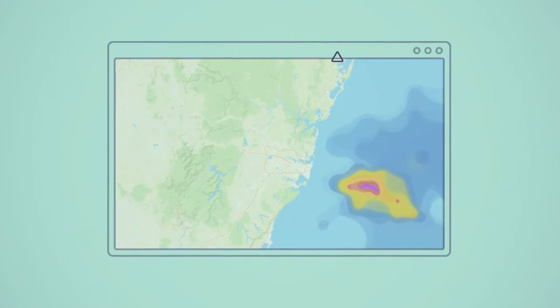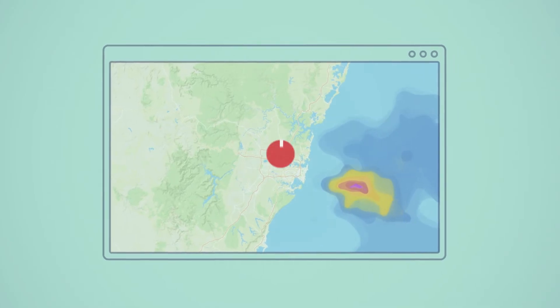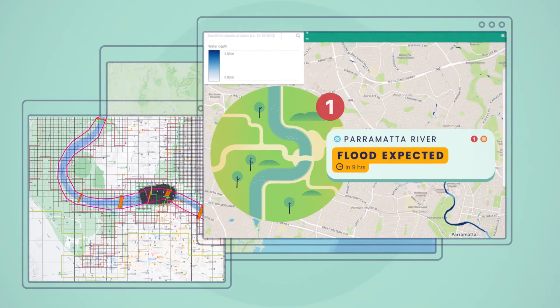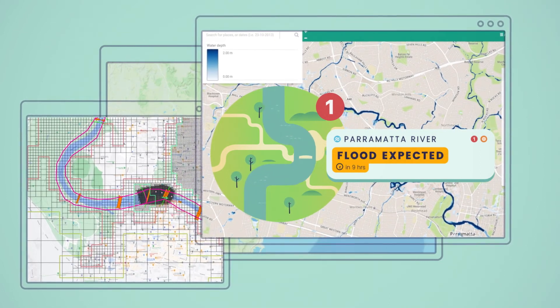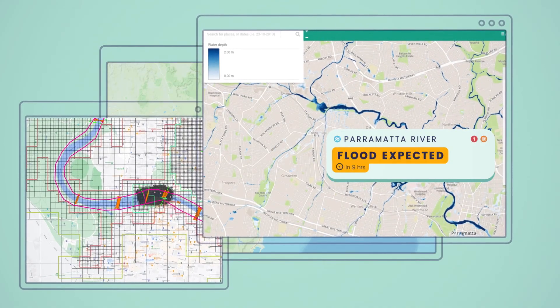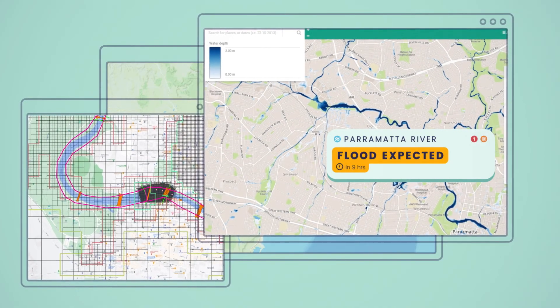With FLASH, you can provide users with fast and accurate flood forecast information specific to time and place. The results are visually uncomplicated and easily understood by both expert and inexperienced users, allowing ease of decision-making when time is critical.